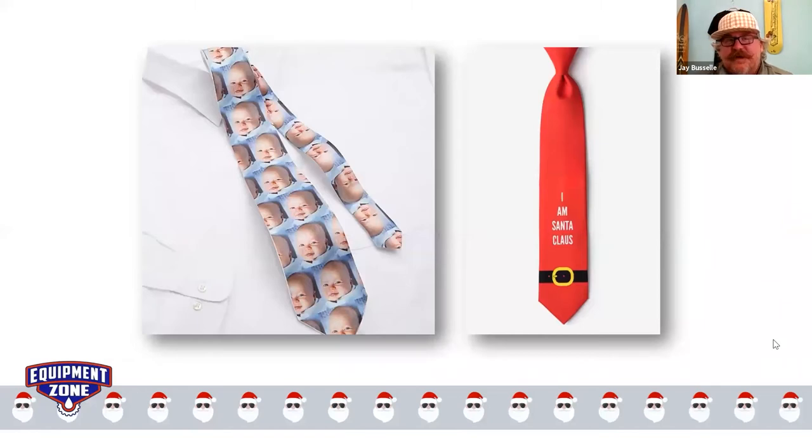Jeffrey was talking about custom ties. My first thought about doing custom ties — I've had this idea for a long time — is that a mom could have her kids make designs, scan those designs, send them to you, and you print them out and sublimate a tie. Then the dad could wear that tie to work or church with the kids' drawing on it proudly. That's a great Father's Day gift, not just a Christmas gift.